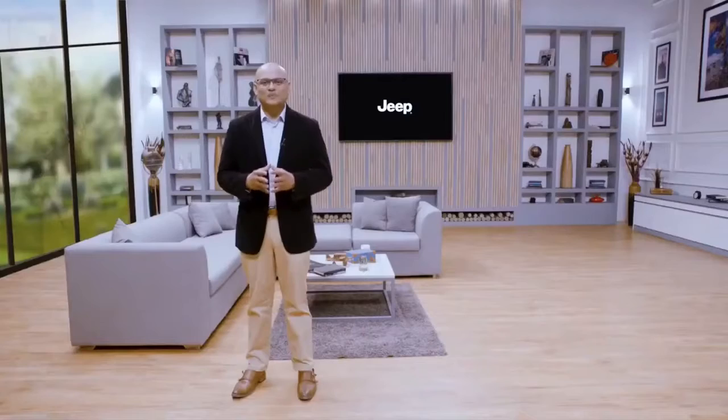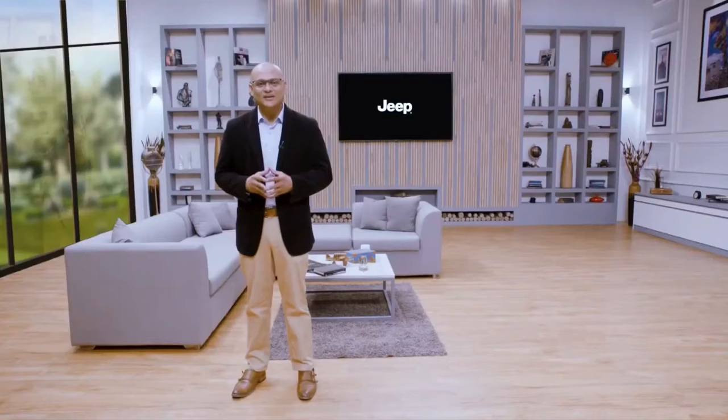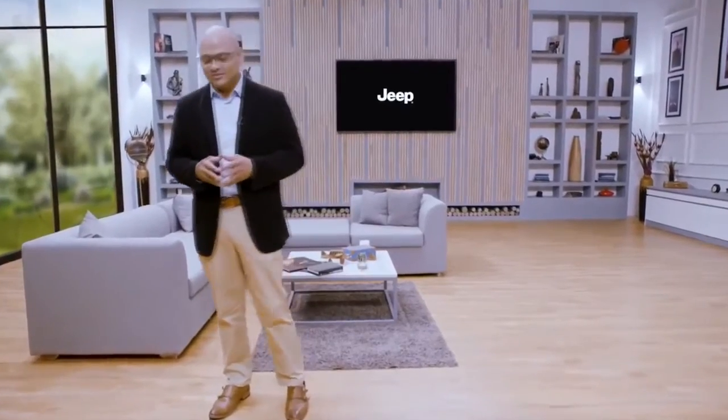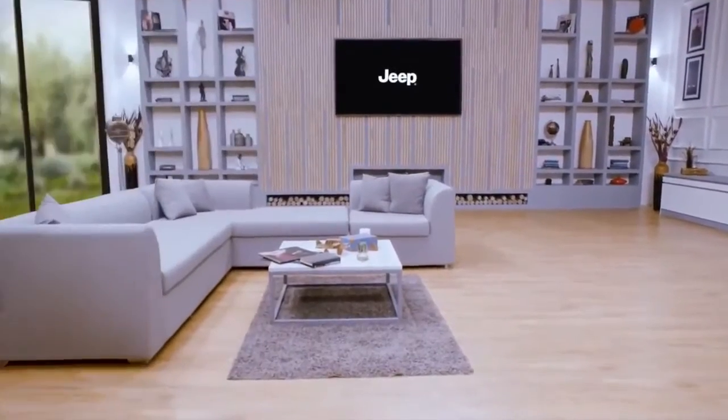We've continued Compass's purpose-built legacy with added features, creature comforts, and refinement. What has changed significantly in the new Jeep Compass is its interior — it's an all-new interior. Two subject matter experts from the U.S. are here with us today: Chris Benjamin, FCA's Head of Interior Design, and Vince Galante, who has worked extensively on FCA's next-generation Uconnect system to give our customers an incredible user experience.